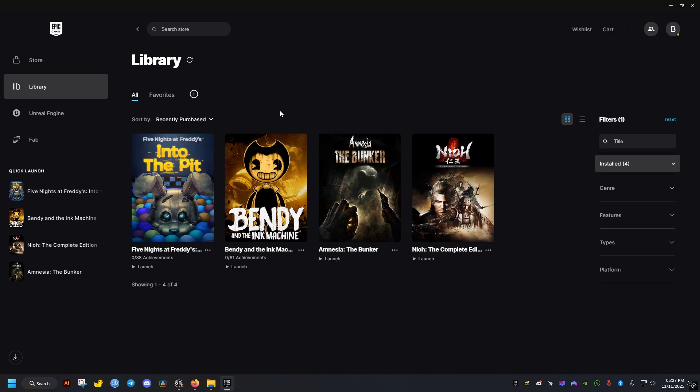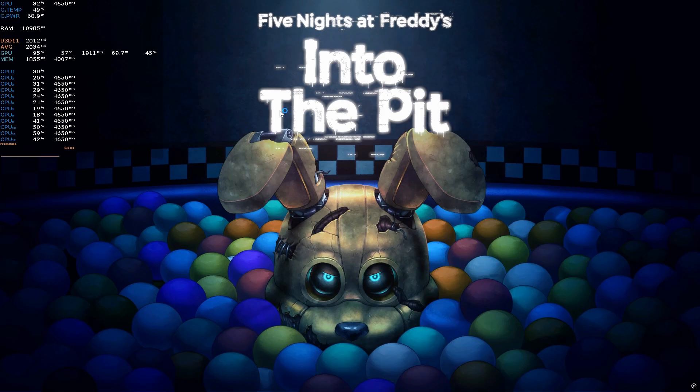This is a quick fix for Five Nights at Freddy's Into the Pit on Epic Store, which prevents players from getting past the loading screen. What causes this is software that uses overlay, like MSI Afterburner.